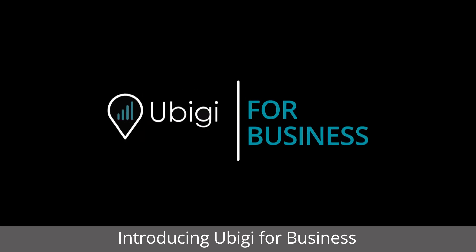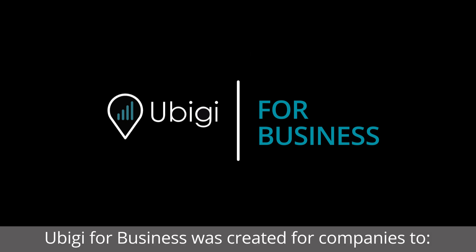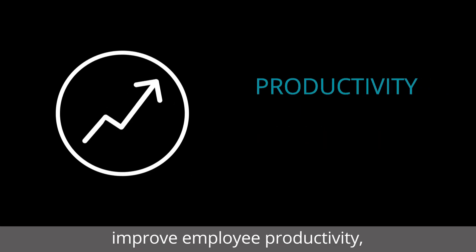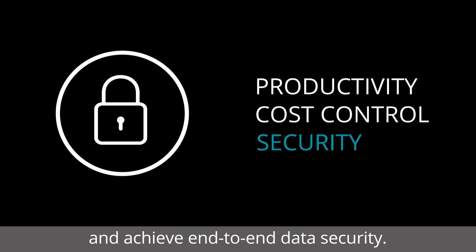Introducing UBG for Business, a cellular connectivity solution for laptops, tablets and dual-SIM phones. UBG for Business was created for companies to improve employee productivity, reduce mobile data spending and achieve end-to-end data security.